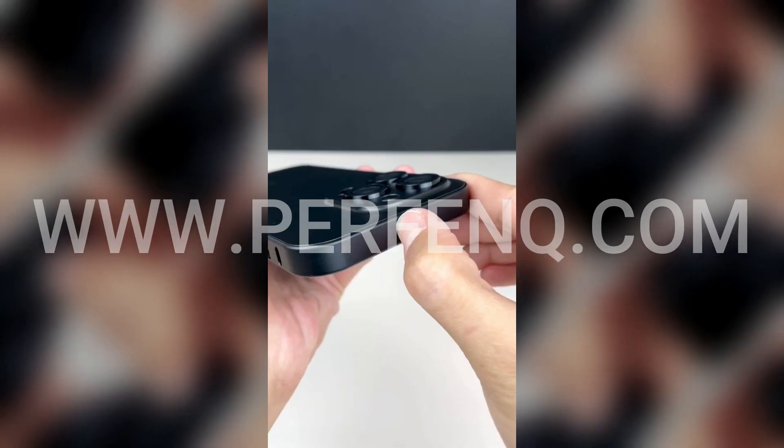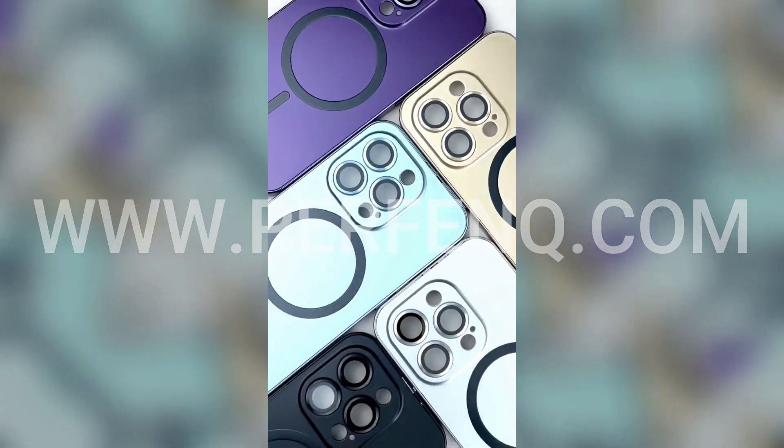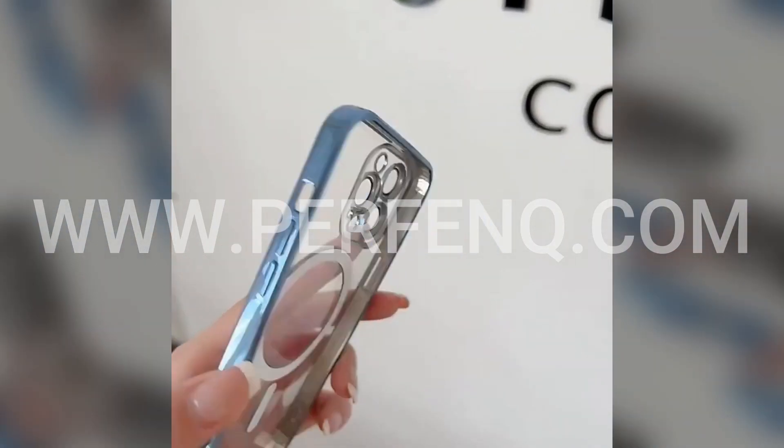But don't just take our word for it. Customers are raving about the iPhone 14 Series Luxury Transparent Case with MagSafe. They love how it protects their phone without compromising its sleek design.